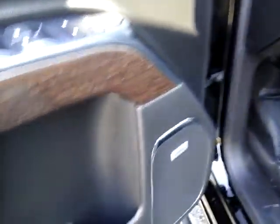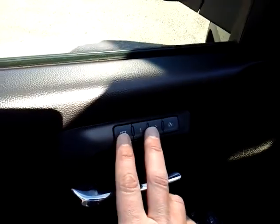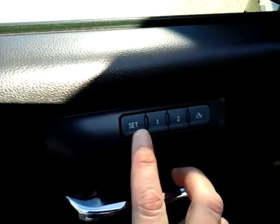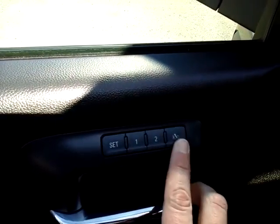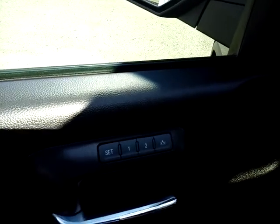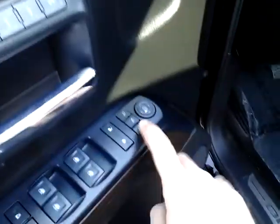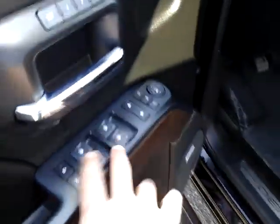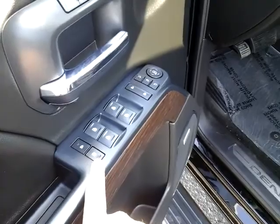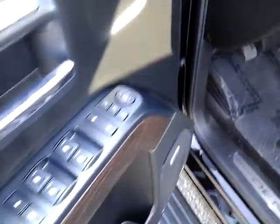This vehicle has the Bose surround sound system. You do have memory seats — positions one and two — and you can set it up so when you exit the vehicle and shut off the truck, your seat goes all the way back. You do have collapsing mirrors; you can pop those back out and select which side. Power mirrors, power windows, and a lock-out for windows and doors with one-touch up and down.